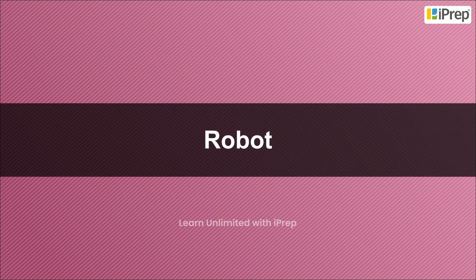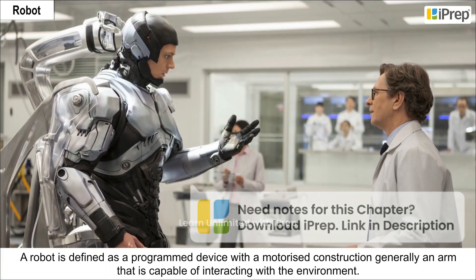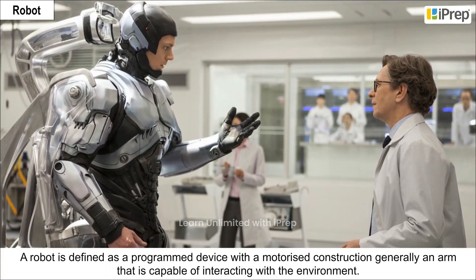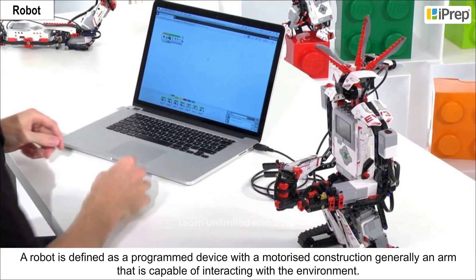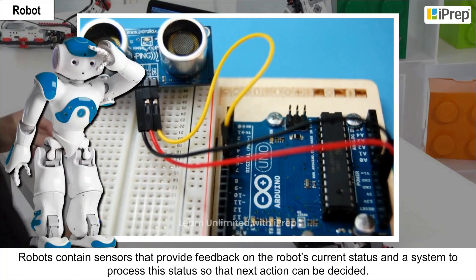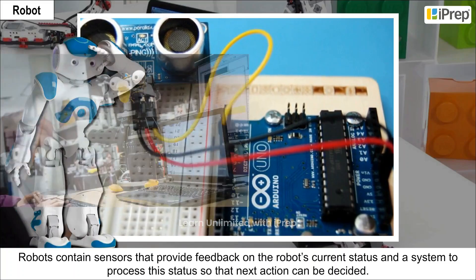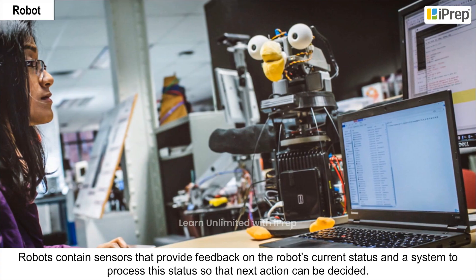Robot: A robot is defined as a programmed device with a motorized construction, generally an arm, that is capable of interacting with the environment. Robots contain sensors that provide feedback on the robot's current status and a system to process their status so that the next action can be decided.